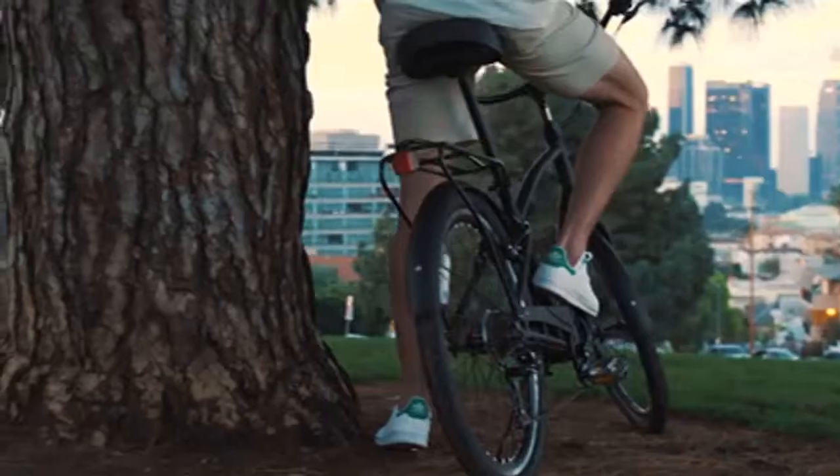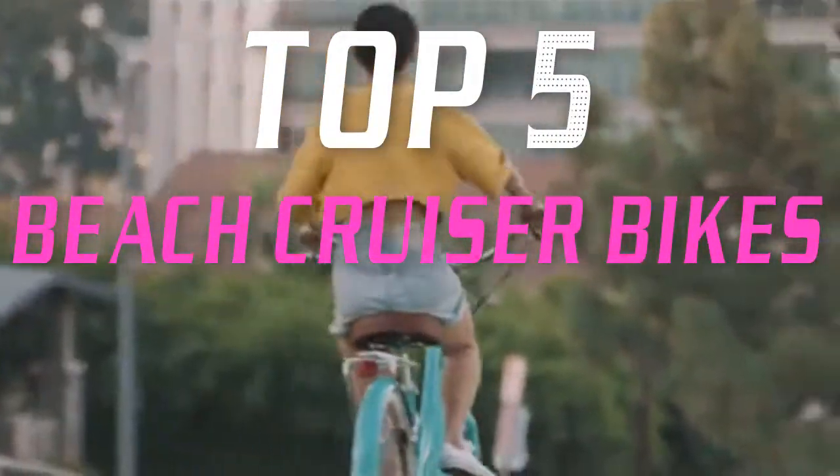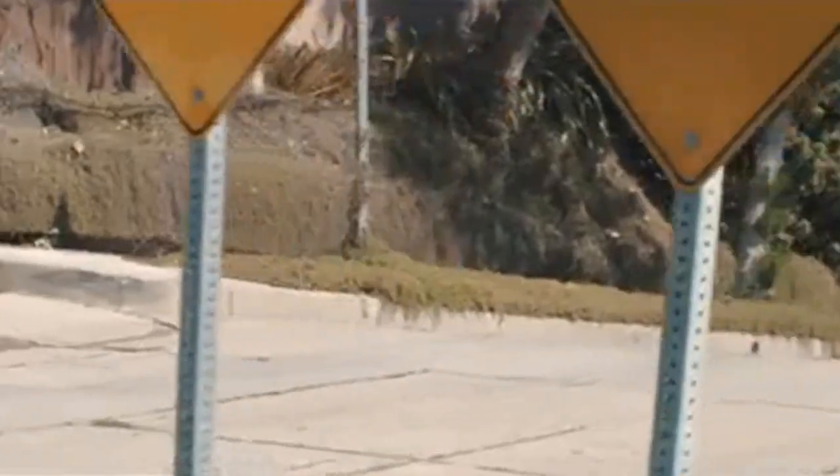Hello everyone, welcome back to the Review Pro. In today's video we are going to check out the top five best beach cruiser bikes in 2019. To see the price and more information about these cruiser bikes, please check out the links down in the description. Okay, so let's dig into the video.